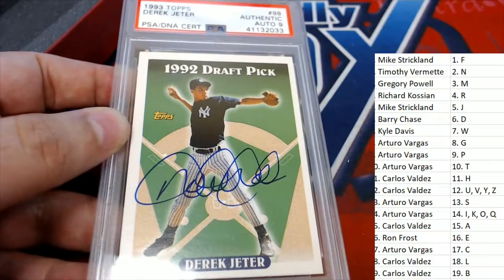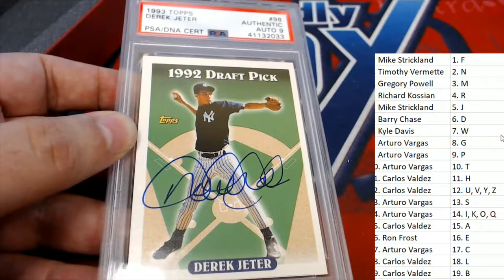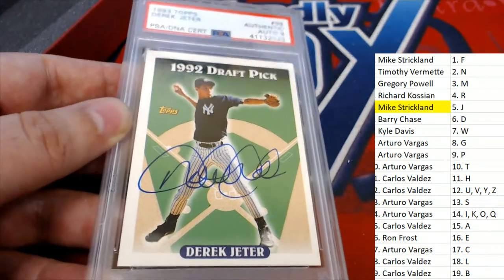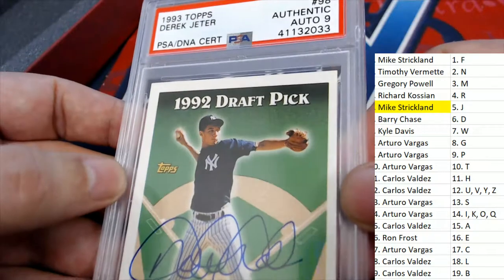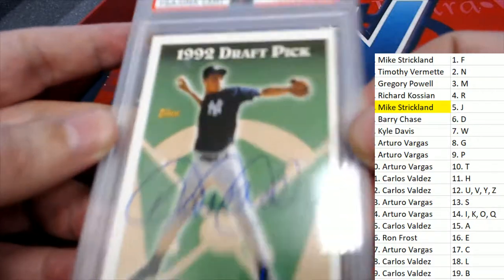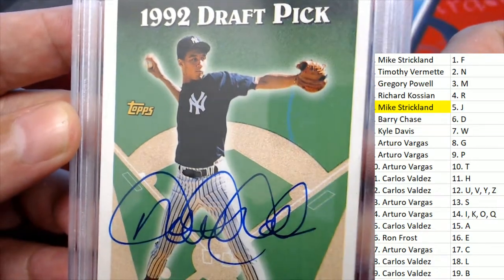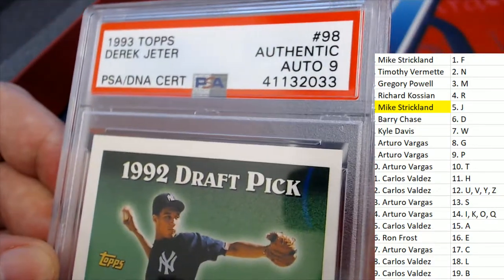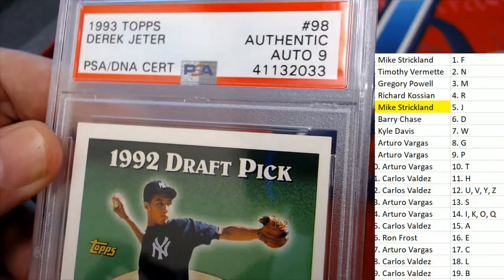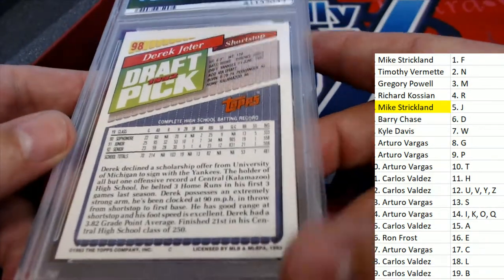This is absolutely awesome, Mike S. It's a Derek Jeter rookie card, autographed and graded. You own the letter J and got in the break looking for something terrific — you found it with this Derek Jeter rookie card. He looks so young in this. That is such a clean-looking signature, and the auto is graded at a nine. Just a beautiful card to have in anyone's collection.